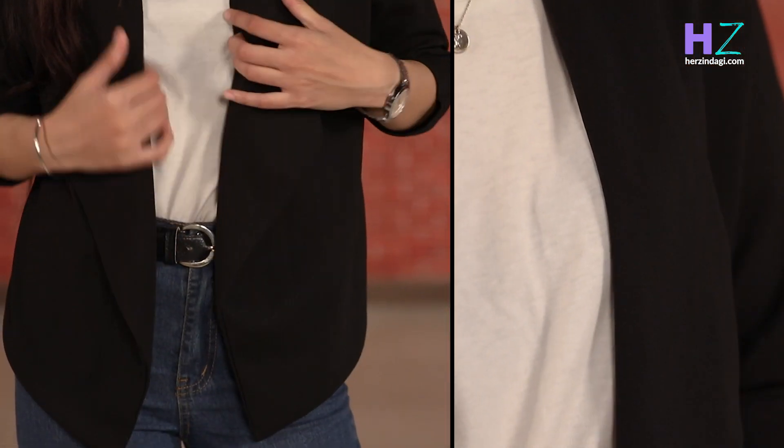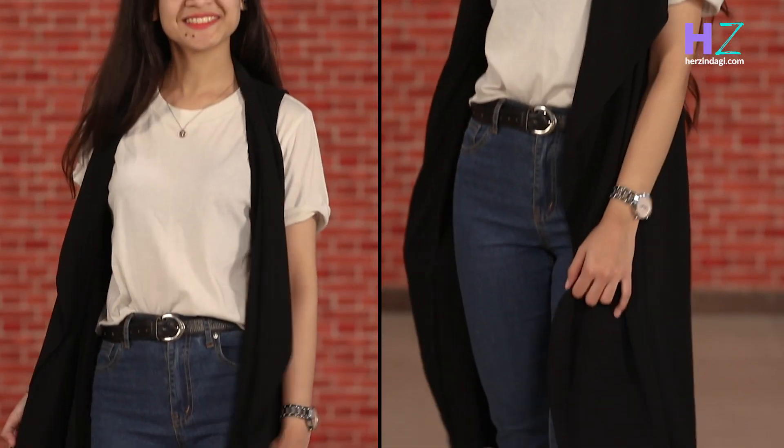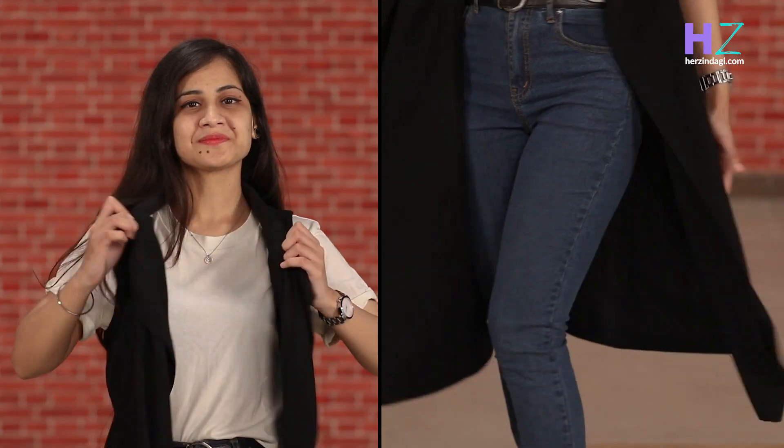A black blazer can do wonders to your plain white t-shirt. You can also opt for blazers in different colors and prints. A long shrug with your t-shirt and jeans works great if you want to go for a breezy look.